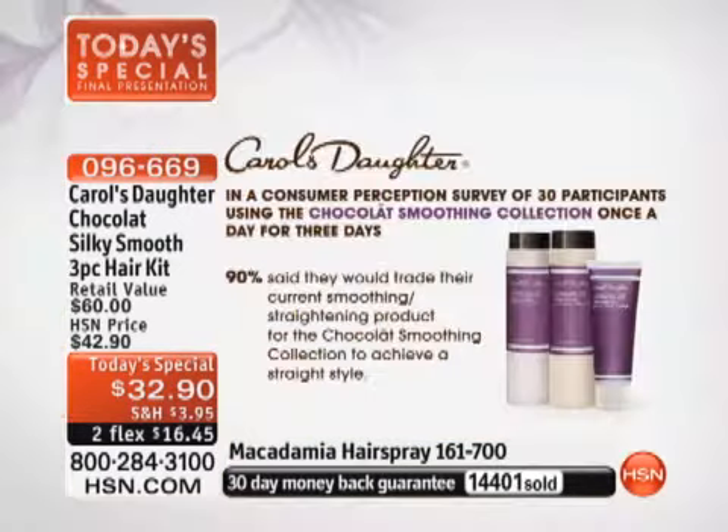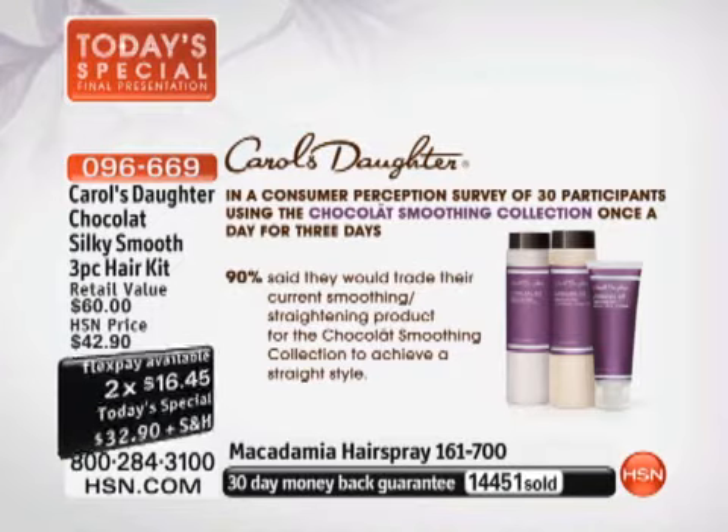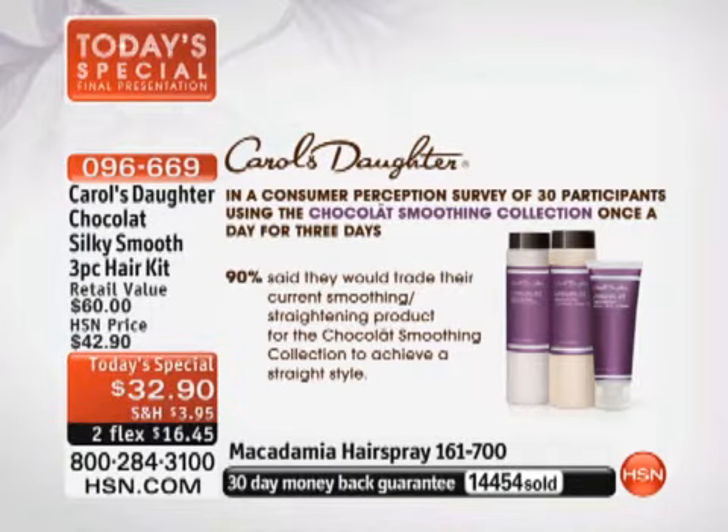We did a perception survey and 90% of the women surveyed said they would trade their current smoothing or straightening product for the Chocolat Smoothing Collection to achieve a straight style. 90% — that's huge. You couldn't hope for anything better than somebody giving up what they're using to use Chocolat.